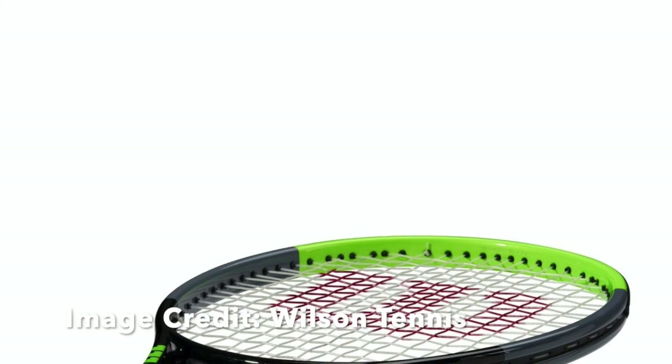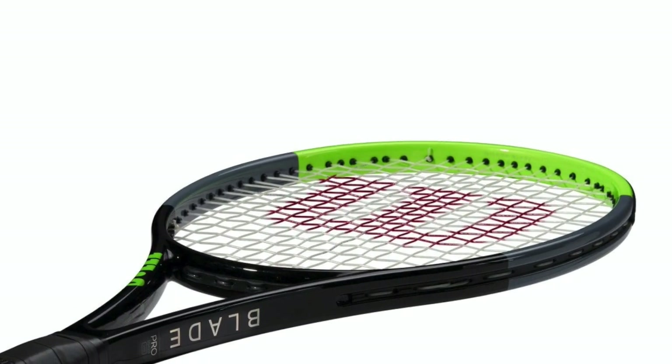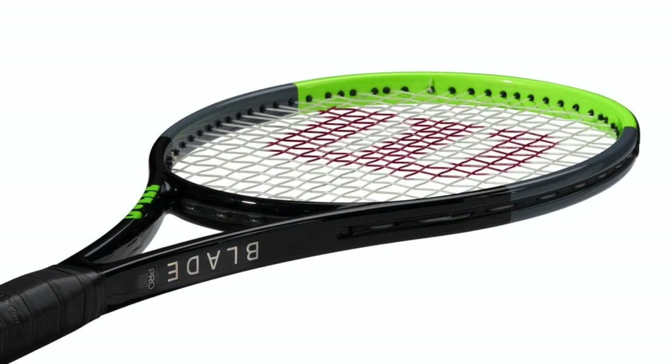Also expected is an update to the Wilson Blade Pro, which is the recent addition to the line that is actually the retail version of the H22 pro stock.